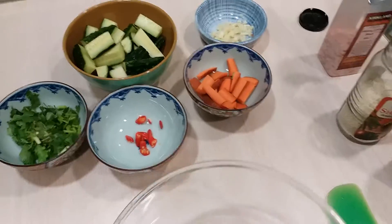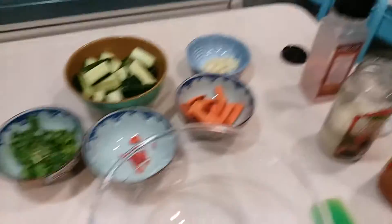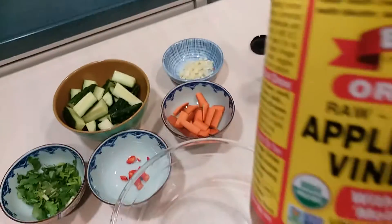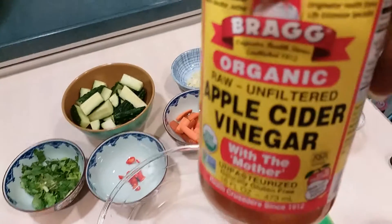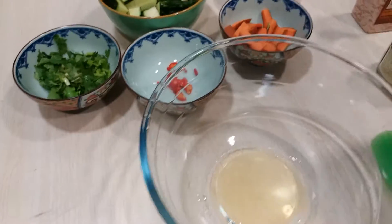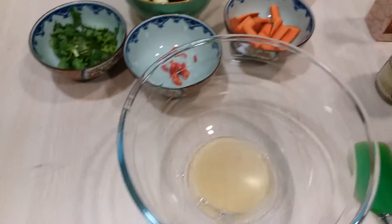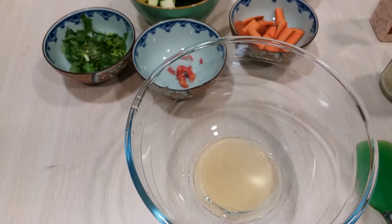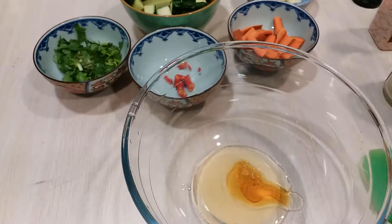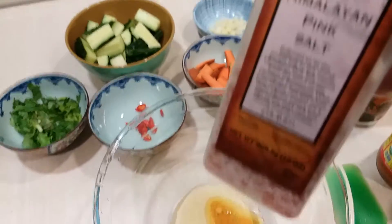So we need to make the dressing. I'll put in the apple cider vinegar — organic — about 2 tablespoons. And 2 tablespoons of olive oil. And Malayan pink salt.